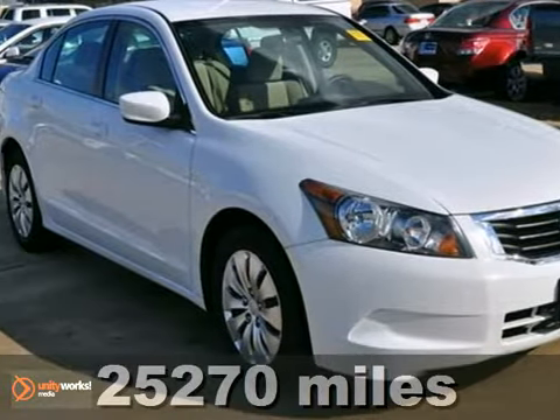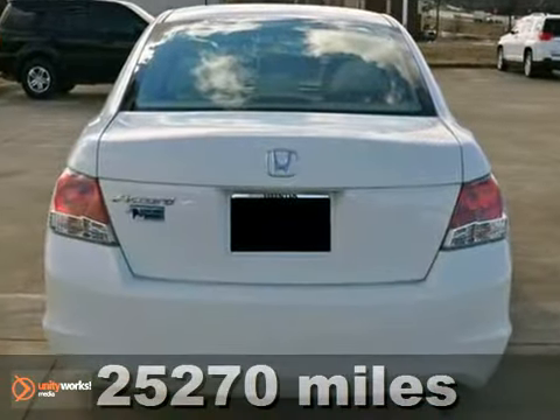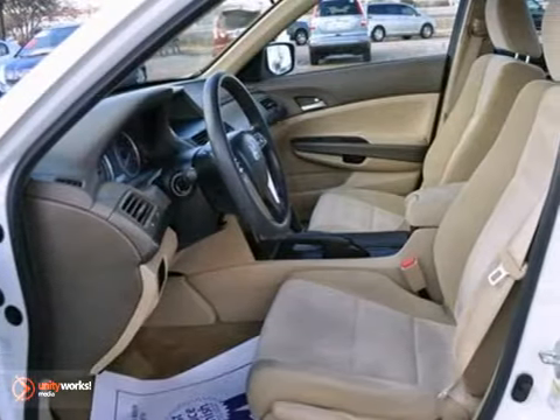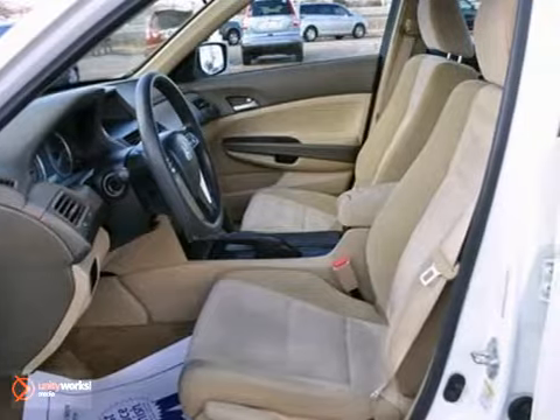Economy and reliability come together in this fantastic certified 2010 Honda Accord LX. You'll get nice features like a CD player, an audio input jack, and tinted glass.